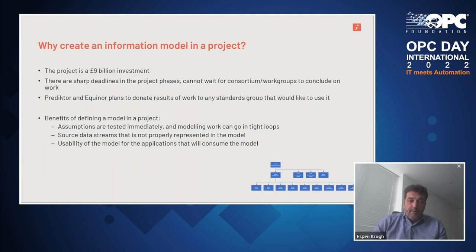The Dogger Bank project is a nine billion British pounds investment, a large project separated into various phases. The current phase is setting up all IT information structures and planning their integration with each other. This phase cannot wait for consortia or workgroups to conclude on information model work. There was no existing wind information model for OPC UA, resulting in Equinor having to initiate activities to do this within the project. However, Predictor and Equinor plan to donate the result of the work to anyone in the industry that would like to use it later.